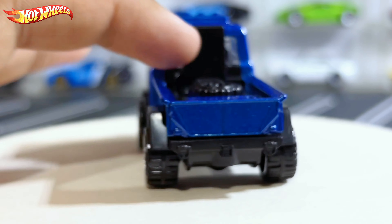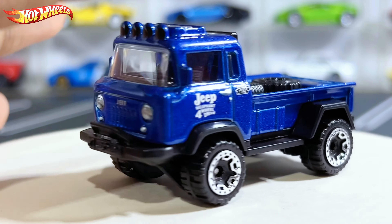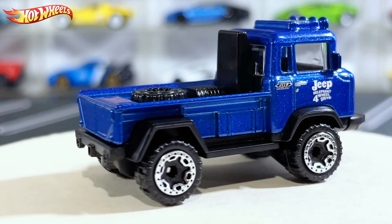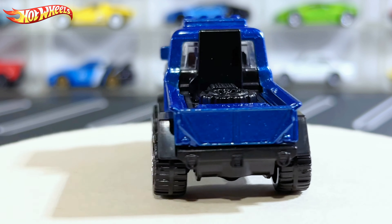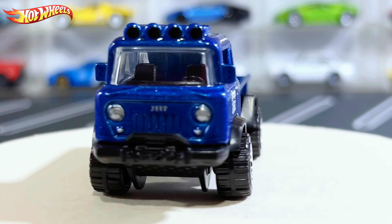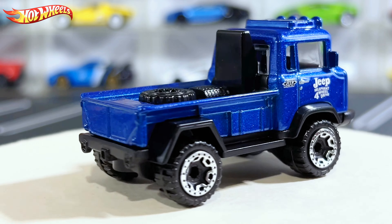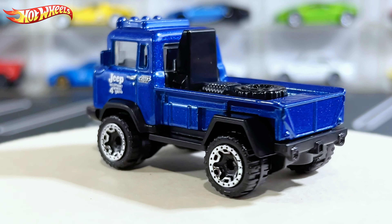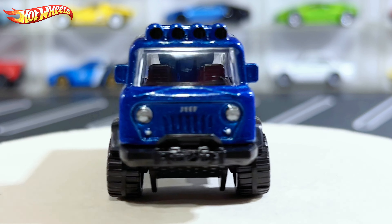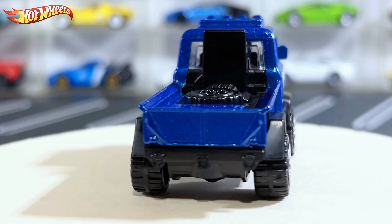I believe this type of truck was used back in the old days — the 1950s and 60s — normally to carry stuff from place to place. It kind of reminds me of a farmer's truck as well, though I don't think they specifically used these Jeep FCs for that purpose.